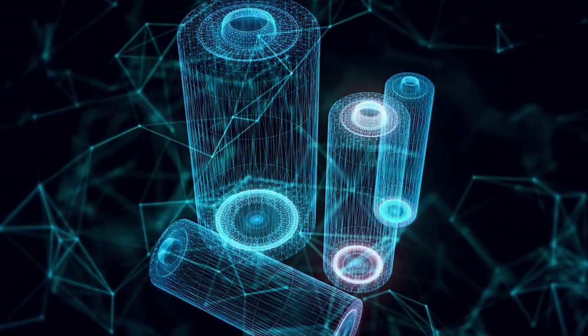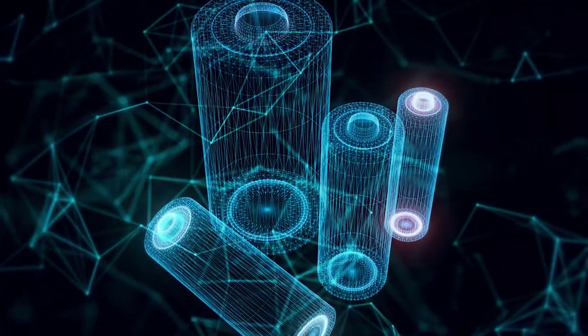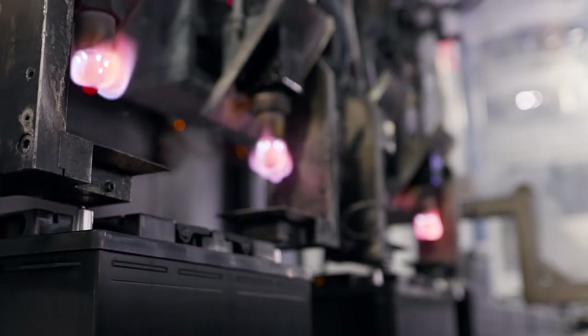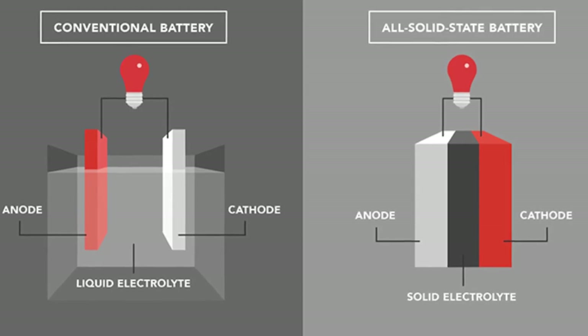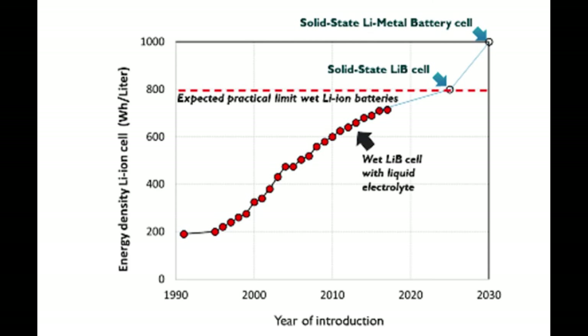I decided not to focus too much on price comparison because many of these gravity battery designs are still new, meaning we can't say how efficient they'll be on a long time horizon or how cheap they'll be at economy of scale. No matter the price, though, the climate crisis is rapidly worsening, and countries may be forced to use whatever renewable technology they have available. There's also the possibility of solid-state batteries replacing lithium-ion altogether, which honestly warrants its own video.